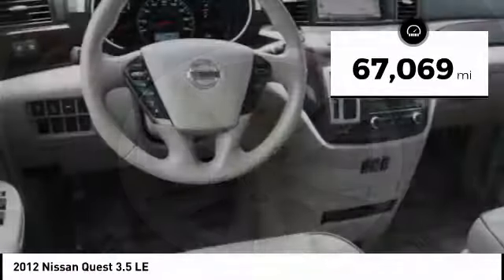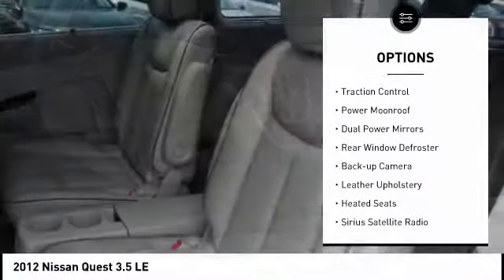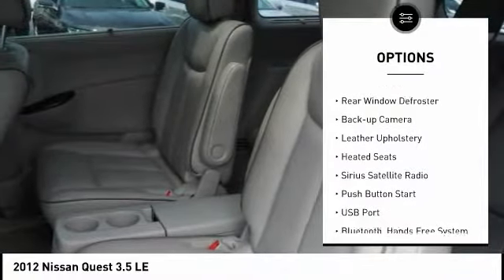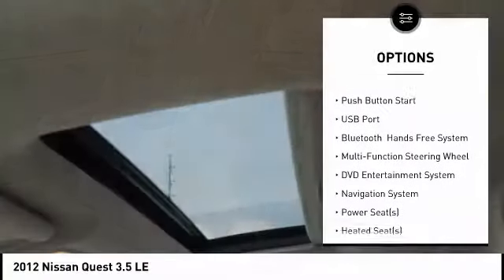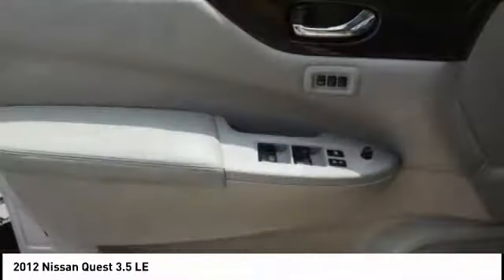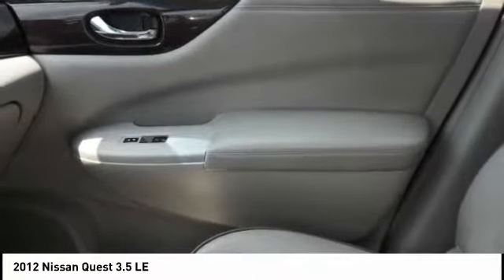Here are some of this vehicle's great options: alloy wheels, traction control, power moonroof, dual power mirrors, rear window defroster, backup camera, leather upholstery, heated seats, Sirius satellite radio, and push-button start. If you like it online, you'll love it in your driveway — take it for a spin today.